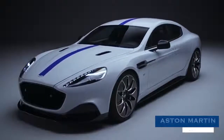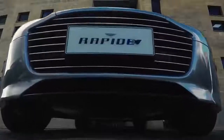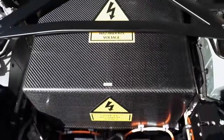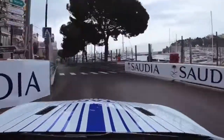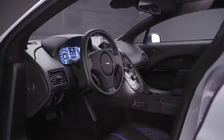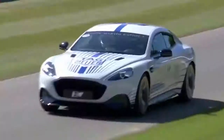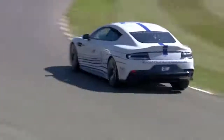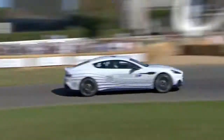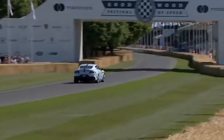Aston Martin Rapide E. Based on the pedigree and performance of its existing cars, you can expect Aston Martin's inaugural electric supercar to be impressive. But with help from the crack team at Williams Advanced Engineering, you can expect the world. This touring-ready vehicle delivers heavily on class and comfort without skimping on raw performance specs, with the Rapide E generating 602 horses and firing off 0-60 mph runs in well under 4 seconds.